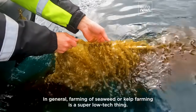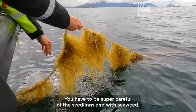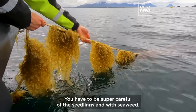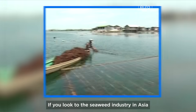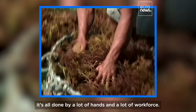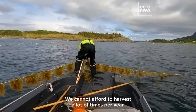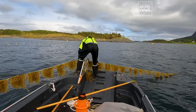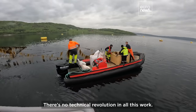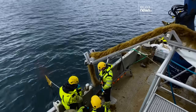In general, farming of seaweed or kelp farming is a super low-tech thing. You have to be super careful with the seedlings and with the seaweed. If we look at the seaweed industry in Asia, it's all done by a lot of hands and a lot of workforce. The European seaweed industry is challenged — we cannot afford to harvest many times per year. There's no technical revolution in all this work, so what we are trying to do is automate processes.